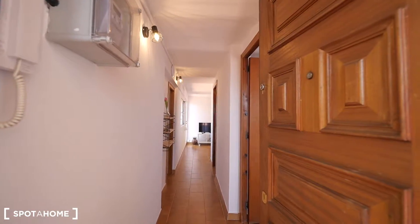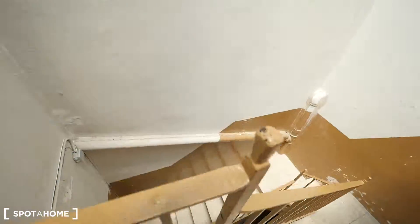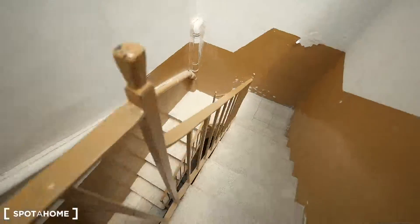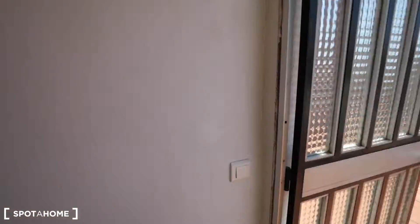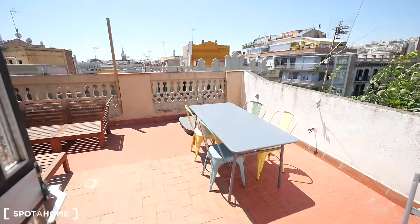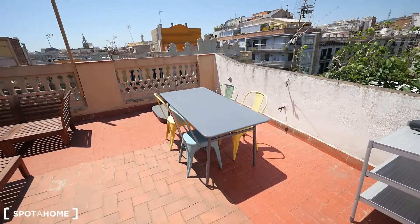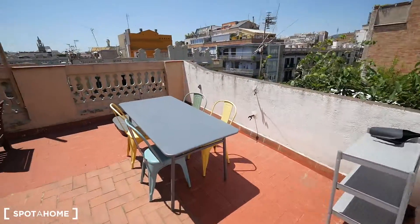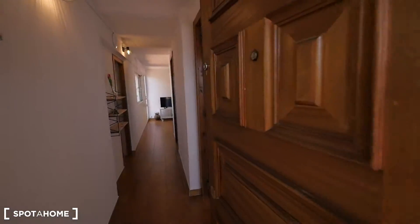Here we have the entrance to our apartment. We are on the fourth floor — here are the stairs. There's no elevator, so you need to take the stairs and get some exercise! Four floors. You'll have the key to the terrace. This is the entrance to the apartment, and this one leads to the big terrace. Let's see the apartment first and finish with the terrace.